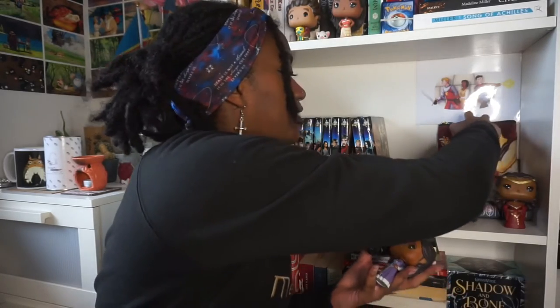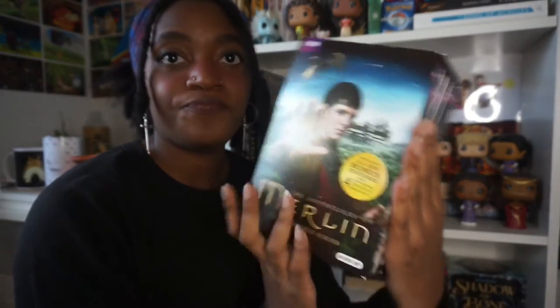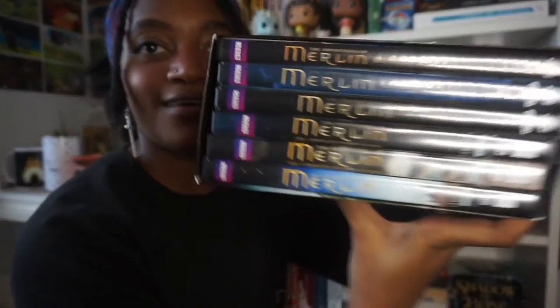We got the Merlin DVD box — this is the complete series collection. It has 24 DVD discs and it came with four magnets of the four main characters, but they're up on my wall so you'll see them later. I love the cover. We got all of them — should I show you all the covers? I guess!